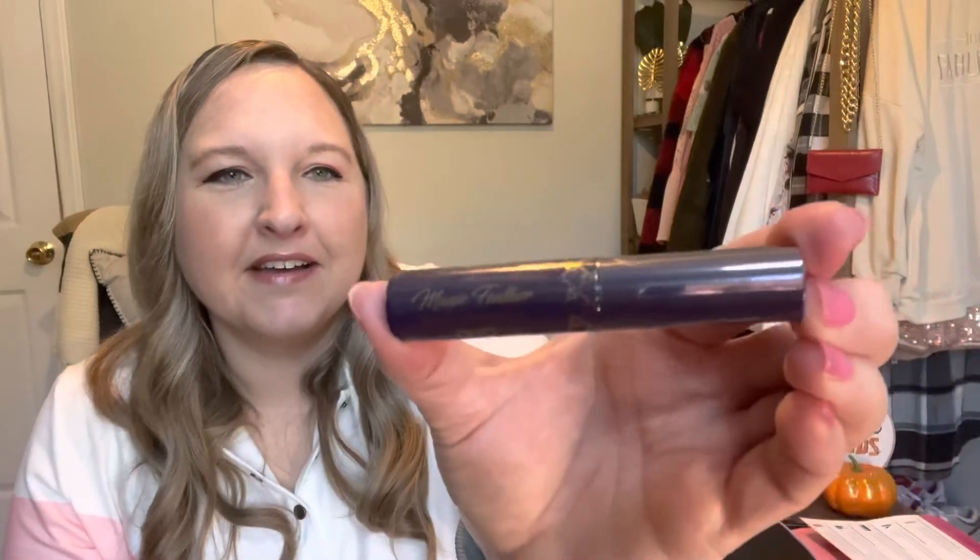Product number five — and the last one in the bag — is the one I chose. It's the Ditto Magic Feather Intense Volume Mascara. I always choose a mascara or eyeliner when they're available. I'm not going to open it right now because I'm already using a mascara and I don't want it to dry out, but I'm always excited to try a new mascara. This is the deluxe sample; the full size is 6.5 grams and retails for $12.